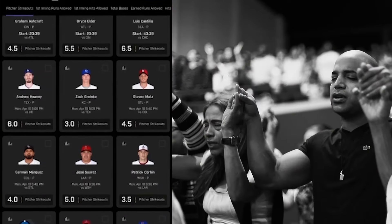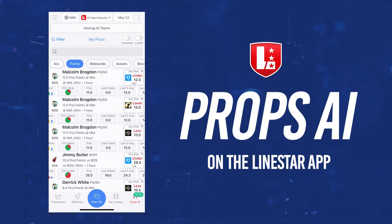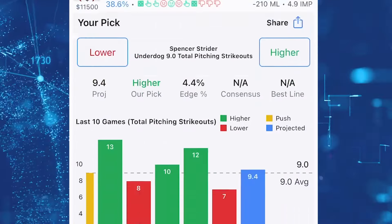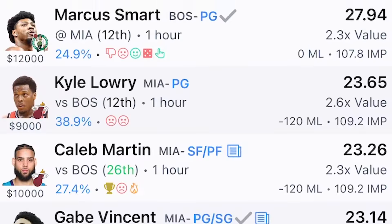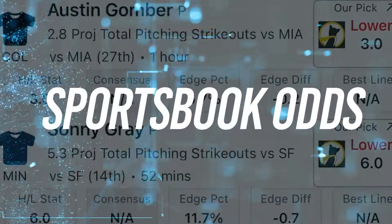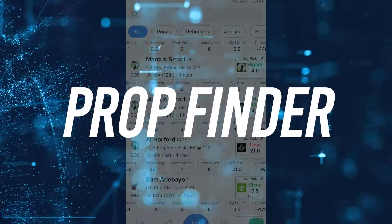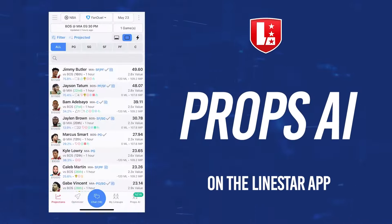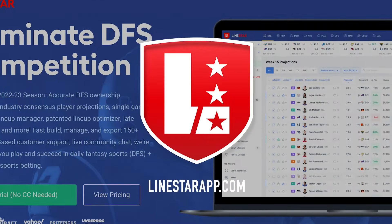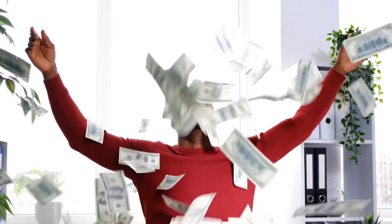Need some help finding some edge in the prop market? Check out the Props AI tool on the LineStar app, your one-stop shop for all the information you need to play smarter bets. Gain insights into player history, projections, and trends, along with sportsbook odds. You can even compare the lines across multiple sportsbooks using our Prop Finder. Get the edge with Props AI today at linestarapp.com and take your prop betting game to the next level. Good luck, and as always, bet responsibly.